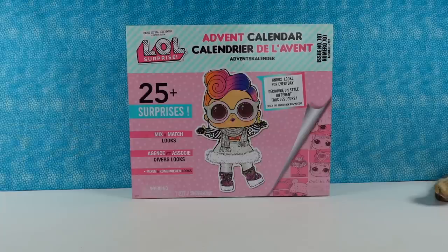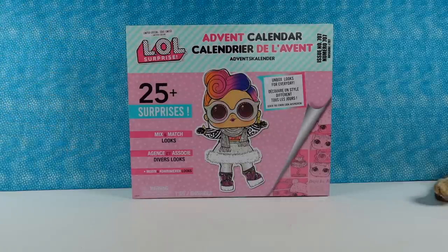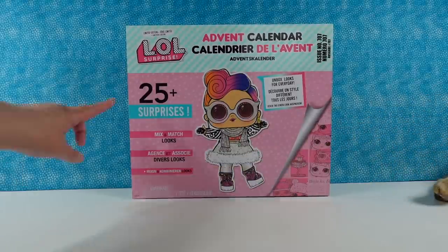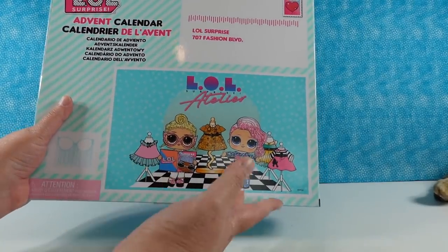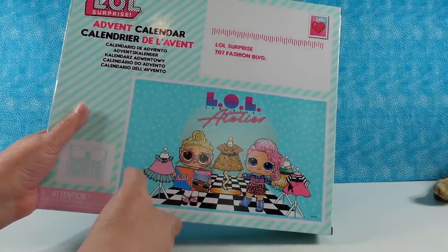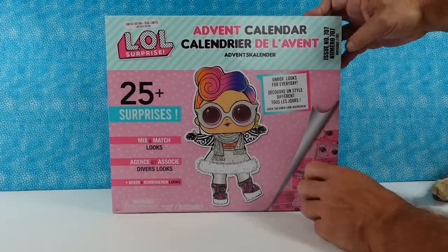Hey guys, it's Shannon and Paul, and today we are here with a fun LOL Surprise Advent Calendar. It says this is a limited edition — Paul's favorite, Ciri Limited. 25 plus surprises, mix and match. We don't know if you're going to get one doll, two dolls, or maybe only one — a different advent calendar has a different one — because it shows two different dolls on the back. So we're going to find out together what's inside. I'm going to let Paul start us off. Alright, here we go.